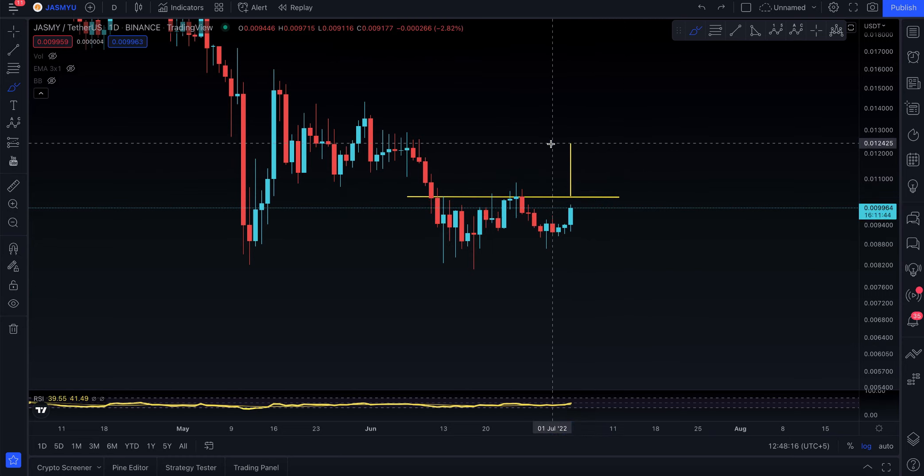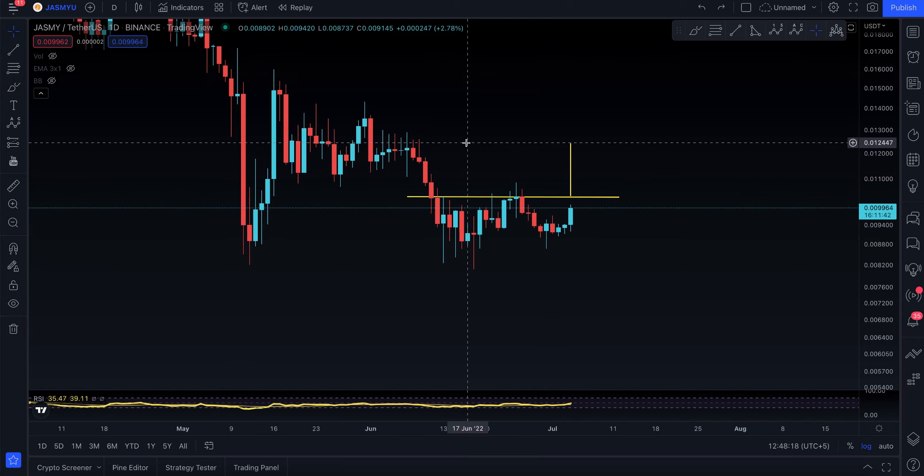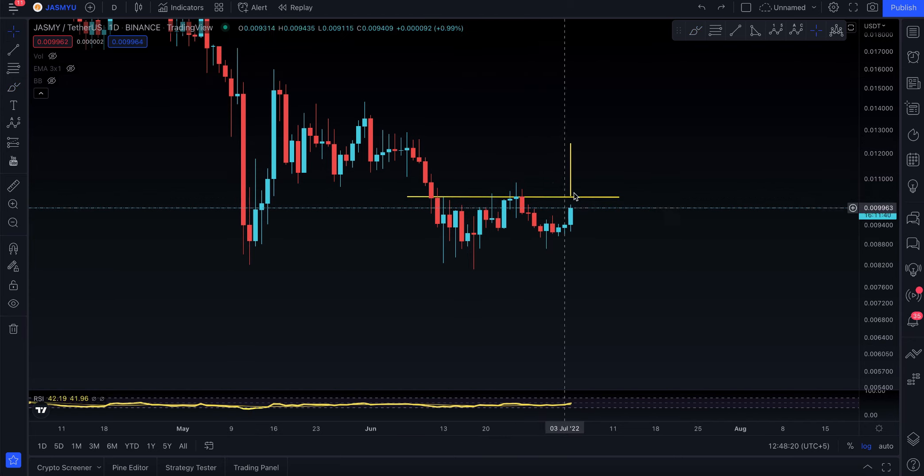That's it for this quick update on the W pattern on JASMY. Just keep an eye on it — all you want to see is it break out and hold. Otherwise, this green candle is meaningless if it doesn't break the resistance and backtest to go higher. See you in the next one — I love you.